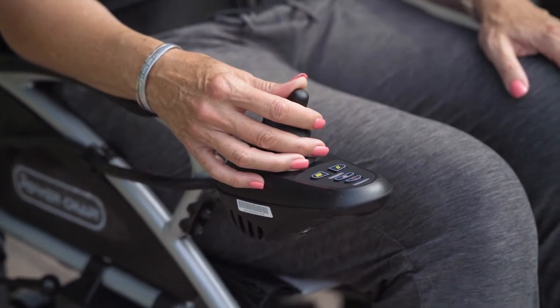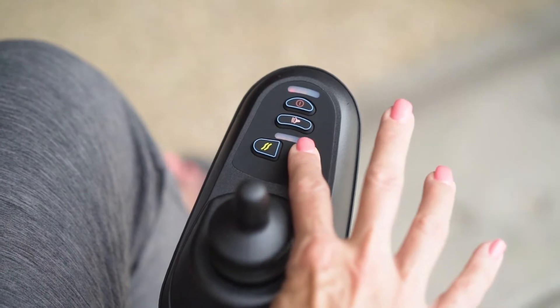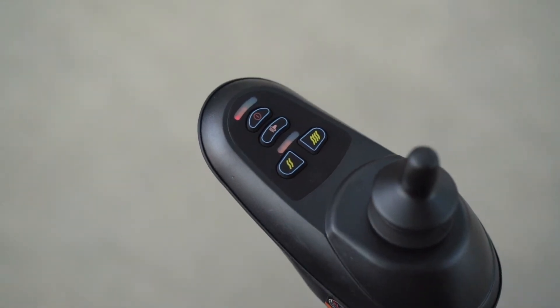It's easy to operate too. Its intuitive control panel helps you monitor battery life, adjust speed, and give a warning to anyone nearby to get out of your way. A 360-degree joystick controller will help you turn even the sharpest of corners, with its zero-turning radius being best in class.